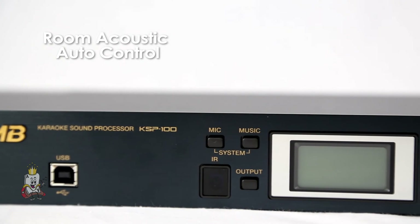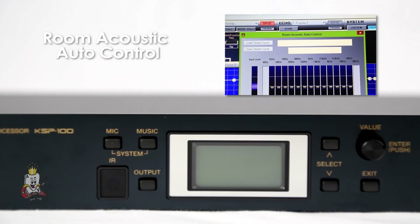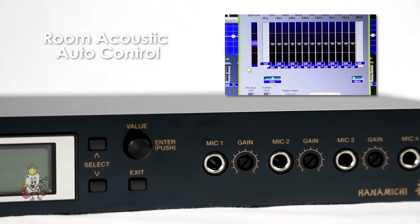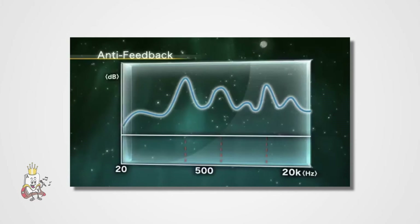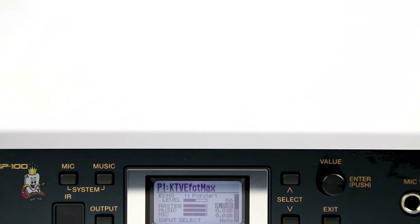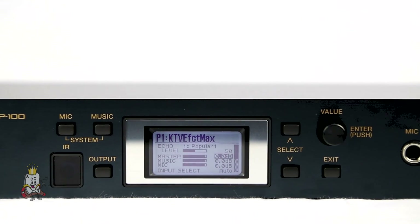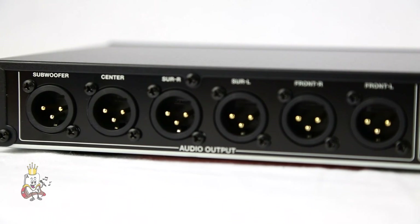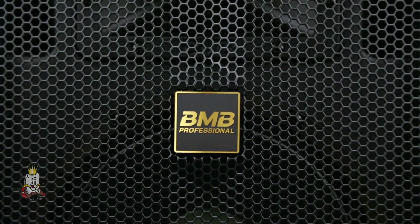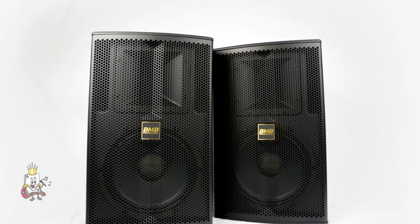Sound quality is automatically optimized for different environments, and the KSP100 is equipped with a professional-grade room acoustic function that provides even better sound, as well as anti-feedback technology to prevent audio feedback. This system also includes an auto-switching function that detects video and audio input signals, as well as various specialized sound equalizing tools.